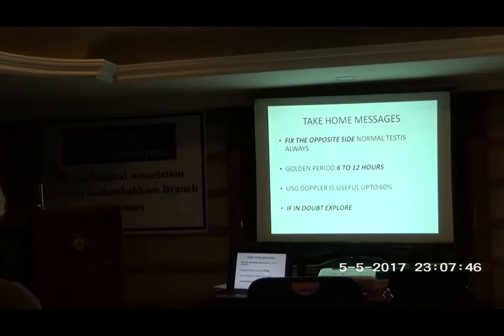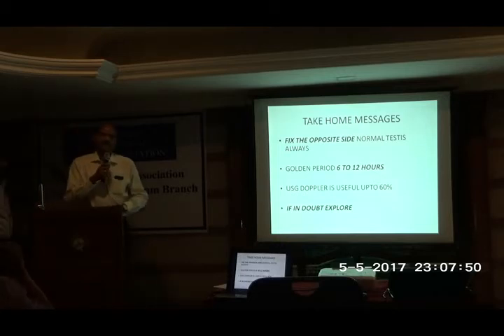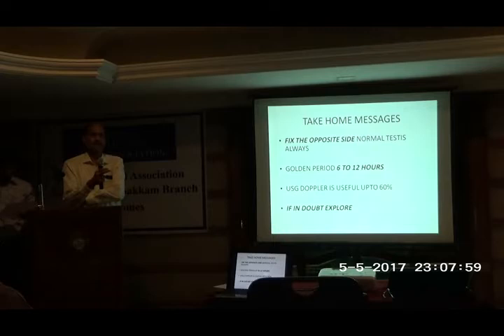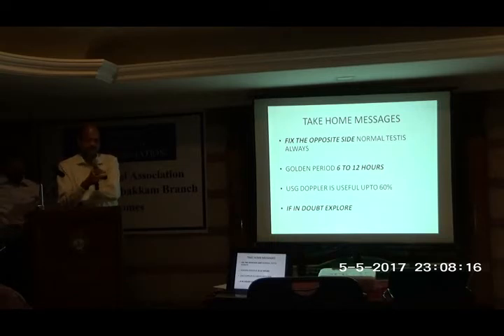Question: Is there any possibility of spontaneous resolution of torsion? Yes, there is an entity called intermittent testicular torsion. The history will be sudden swelling, redness, and pain, and when they come in, it will be almost normal. Unfortunately there are no investigations to help us diagnose it. Recent recommendations are that if two such episodes have occurred in a pubertal child, it is better to go and fix the testis — it is hardly a 10-minute procedure and anesthesia is very safe nowadays.